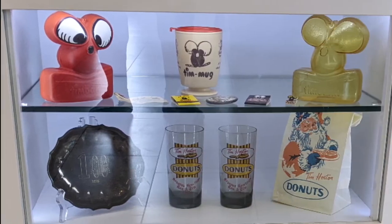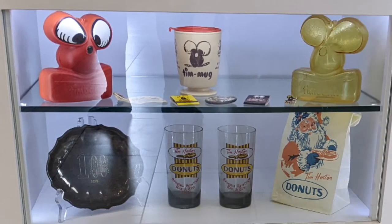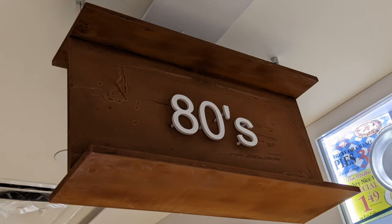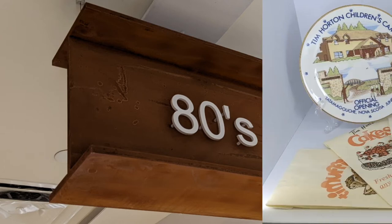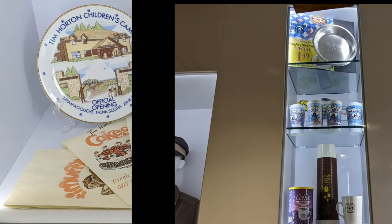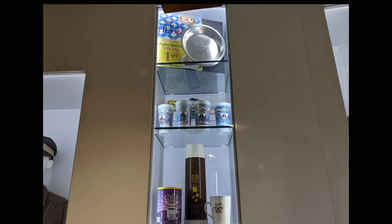As we move along, the donut bag had changed by this point, and they also had glasses for use in the store. In the 80s, they were starting to really expand. They changed the look of their bags a few times apparently, and I think they even had ashtrays in the store at that time.